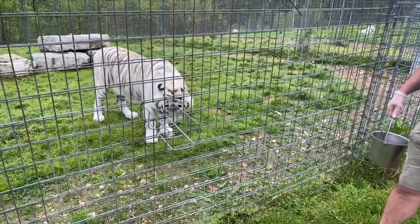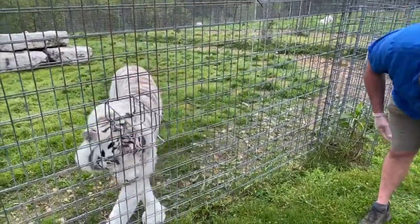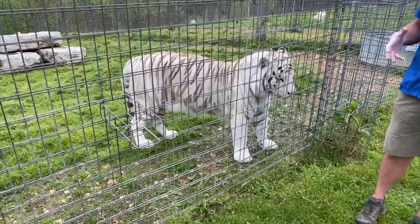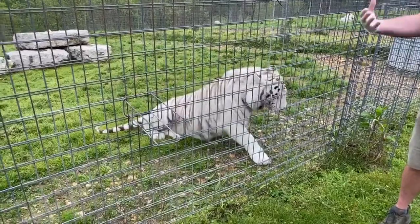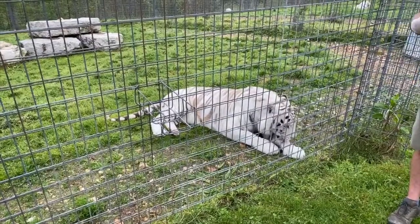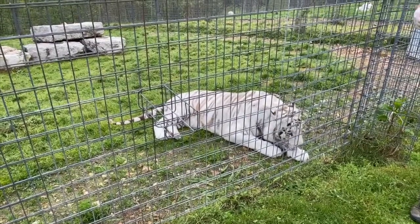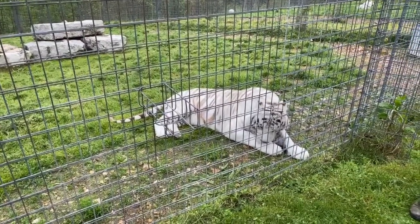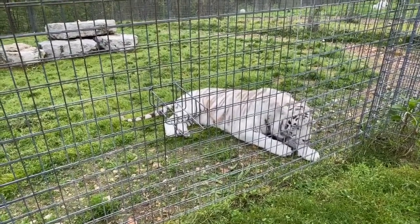Are white tigers colorblind? No — tigers do see color. Just like orange tigers, because they are not a different subspecies, they have the same genetics. Color vision is slightly muted compared to humans, but they have a much better range in low-light conditions — so where we might see complete pitch black, if there's a small amount of light these guys can see very well.